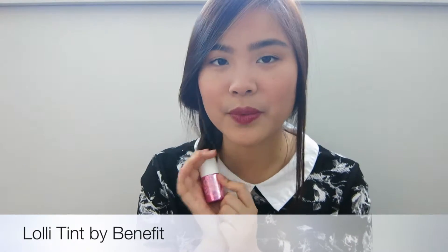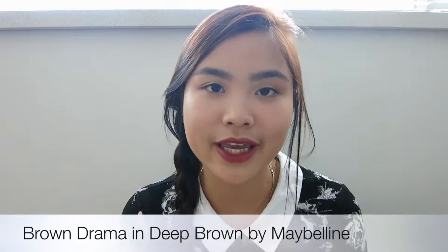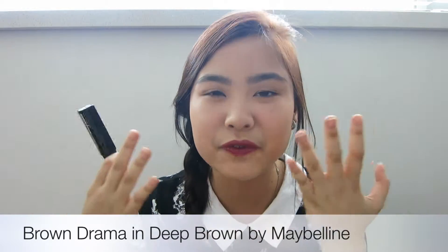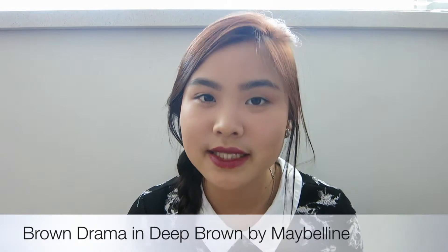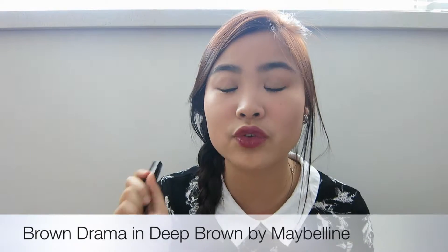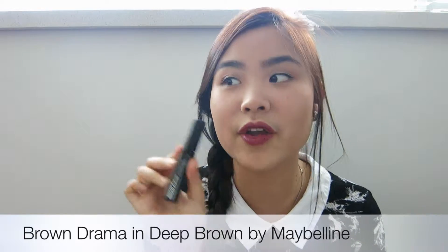My second favorite is the Maybelline Brow Drama. I love this so much because this is like the first time I tried a brow gel, and it looks very good. I feel like my brows are full anyway, so I didn't think I needed to fill them, but this year I realized I need to fill them and tame them with this. It works so well. Mine is in the color Deep Brown.